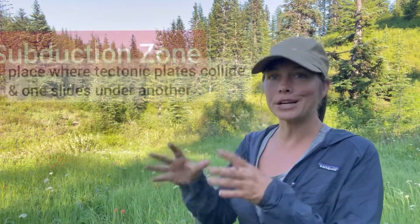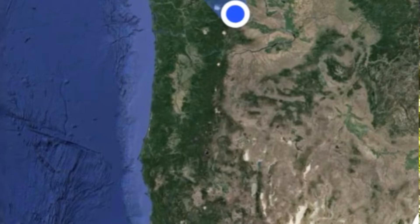These volcanoes are found here because of what's called a subduction zone, and that's all thanks to plate collisions happening right now just a little west of us off the coast of western North America. Now, I'd say that's worth hiking up a mountain for, so let's take a closer look.